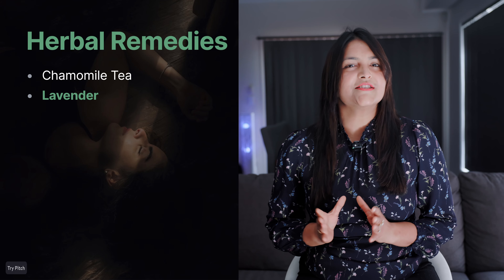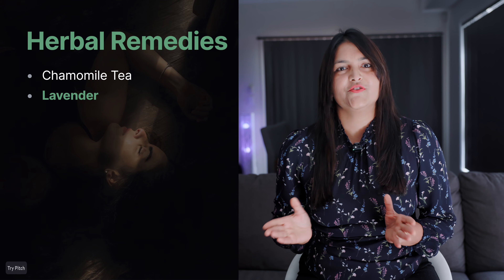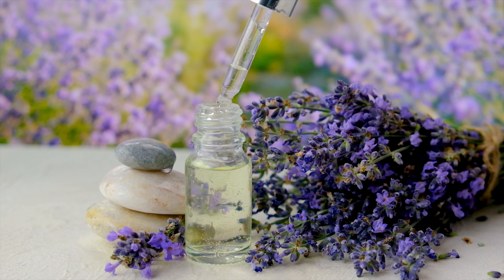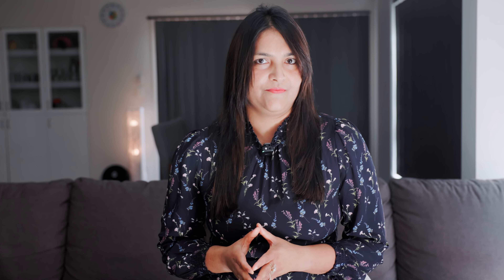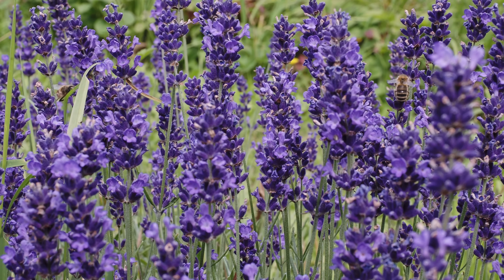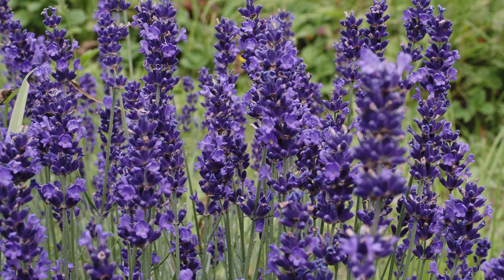Next up, lavender. Lavender is a multi-tasker — you can use it in different ways. Put some drops of lavender essential oil on your pillow, use it in a diffuser, or even as a tea. Lavender reduces anxiety and stress, which is a big reason people struggle with sleep in the first place. Imagine lying in bed with a soft scent of lavender in the air — your brain and body will feel relaxed. It's simple and it smells good too.